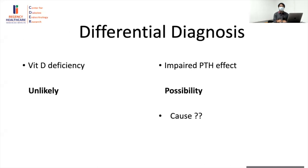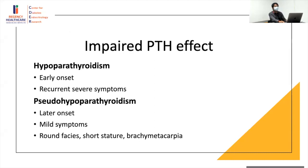The only possibility at this point is an impaired PTH effect. Hypoparathyroidism is the likely cause considering the early onset and recurrent severe symptoms. Pseudo-hypoparathyroidism doesn't present at this age — it has a later onset with milder symptoms and can have features of Albright's hereditary osteodystrophy.